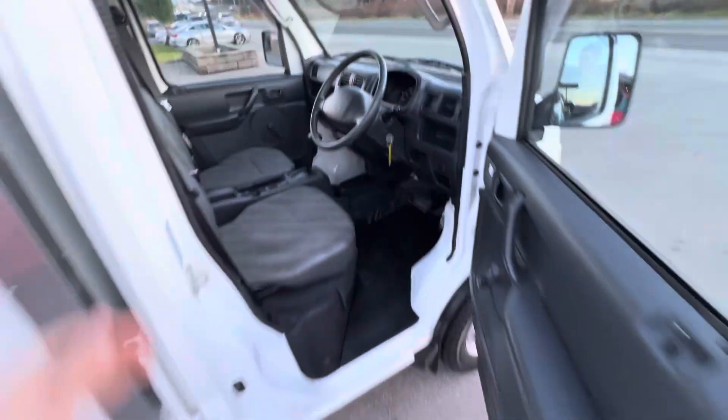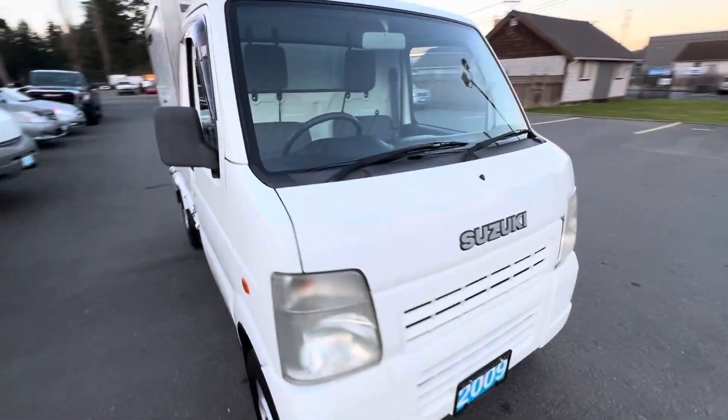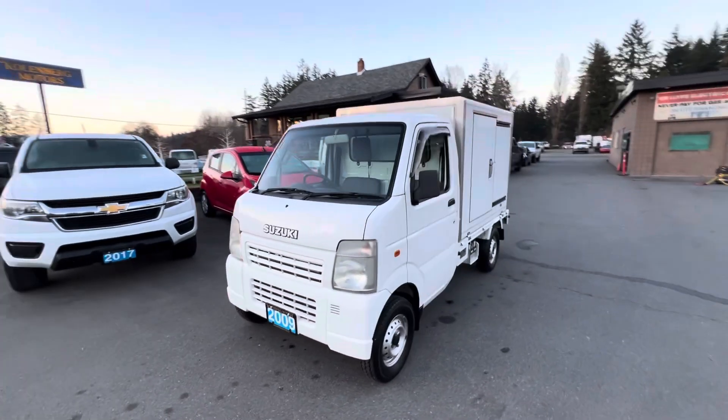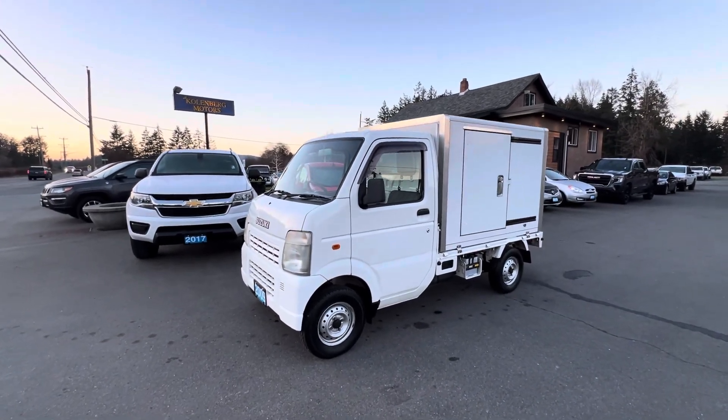It's got a little three-cylinder engine so it's great on fuel. You can find this Suzuki Carry 4x4 at Kohlenberg Motors at 3537 Couch on Lake Road in Duncan.